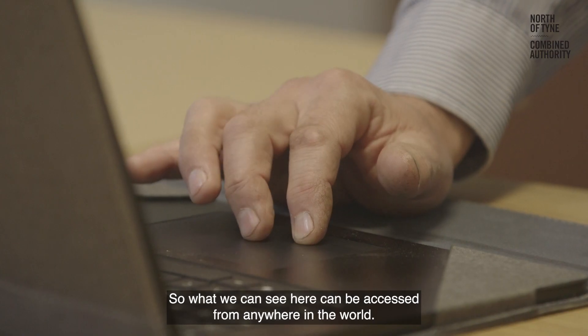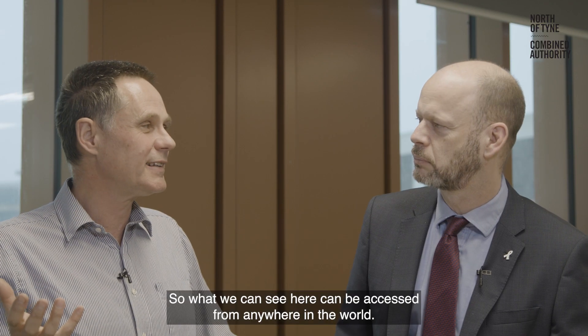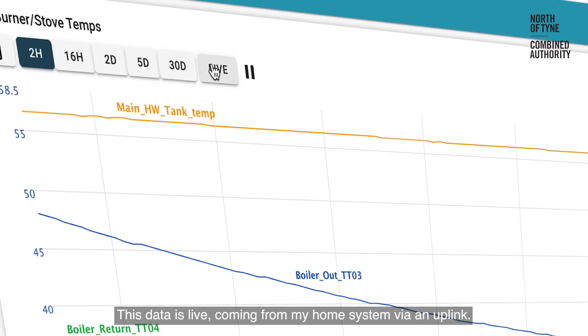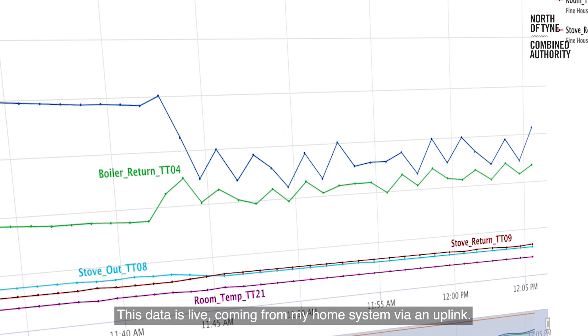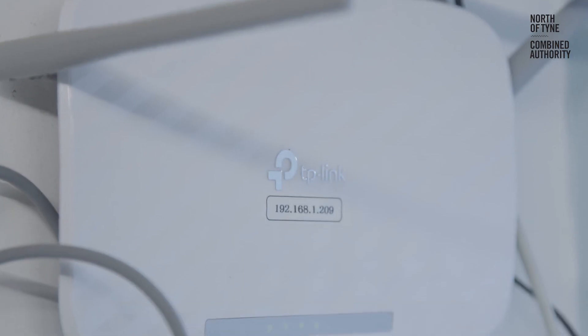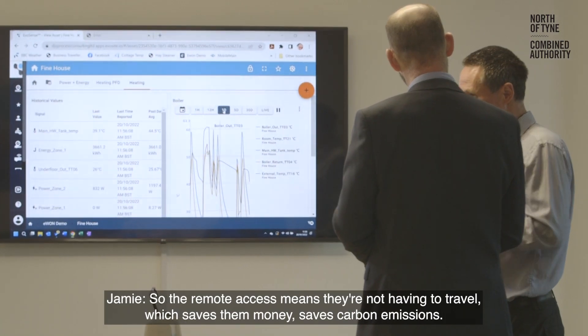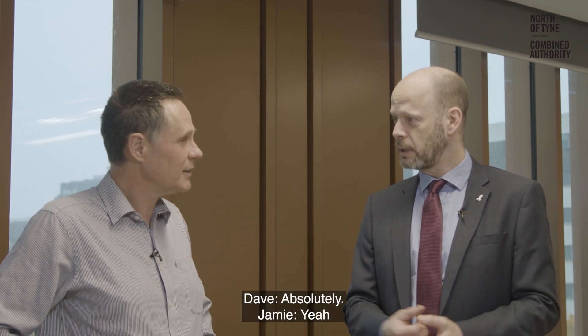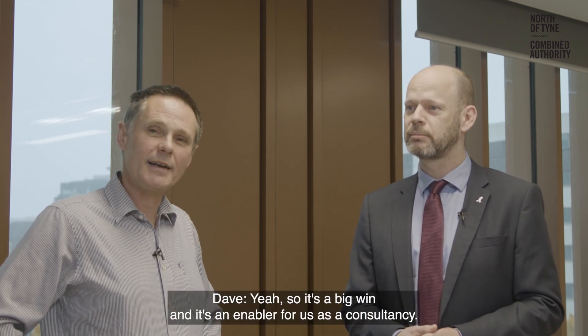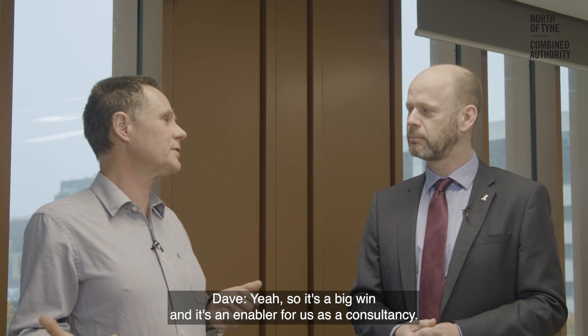What we can see here can be accessed from anywhere in the world. This data is live, coming from my home system via an uplink. The remote access means they're not having to travel, which saves money and saves carbon emissions. It's a big win and it's an enabler for us as a consultancy.